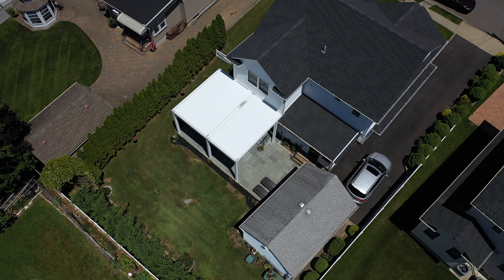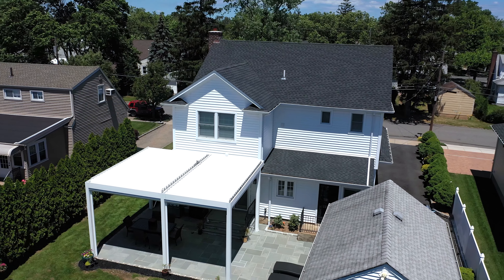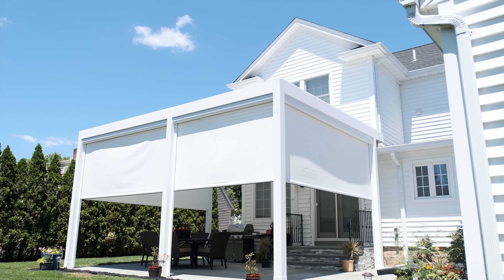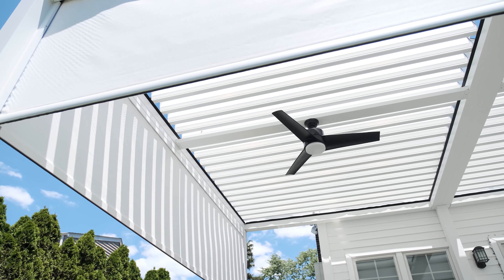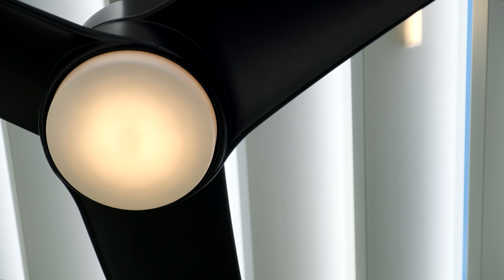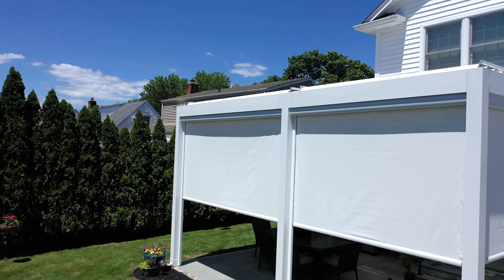My husband and I were looking for a covered patio. We looked at the different functions it has and we liked all the options it gave us. The best feature I like about this pergola is it gives us outdoor living space. I enjoy the fact that we're able to program all the controls for the pergola, the shades, the louvers, the fan through a Wi-Fi device to a smart application through a program called Bonds.